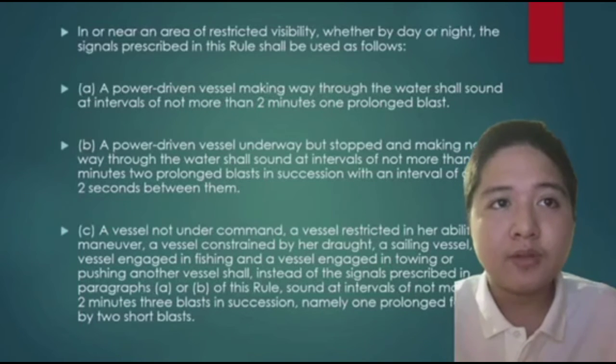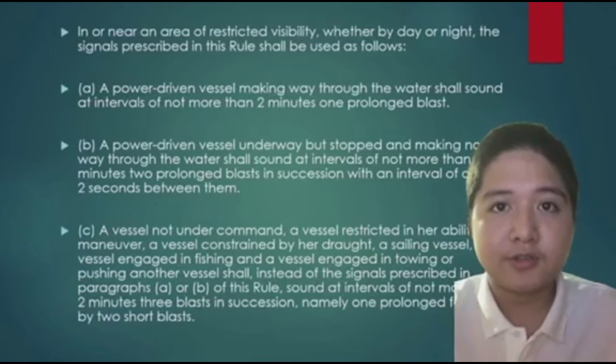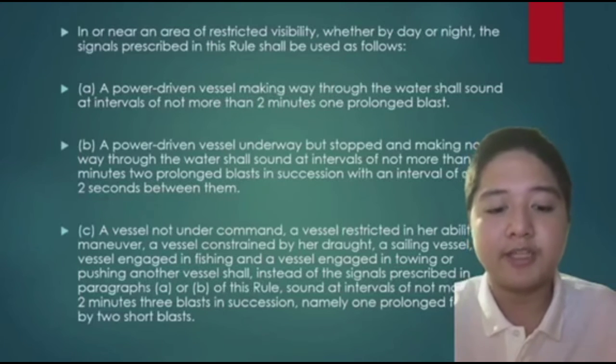Basically, the vessel not under command, the vessel restricted in her ability to maneuver, constrained by her draft, sailing vessels, and tugboats all use this signal: 1 prolonged blast followed by 2 short blasts.